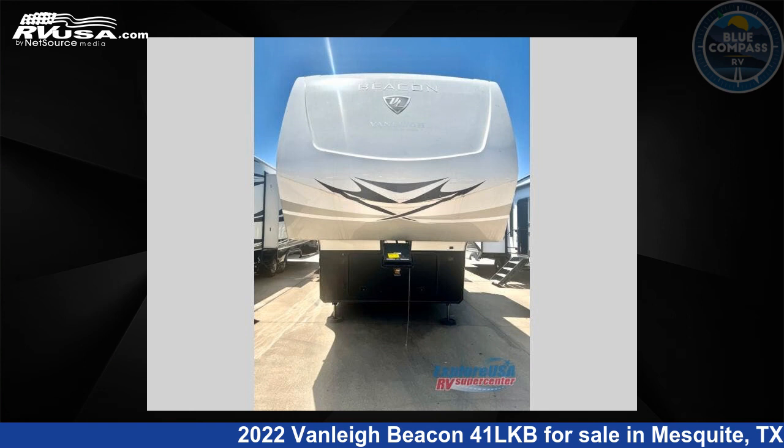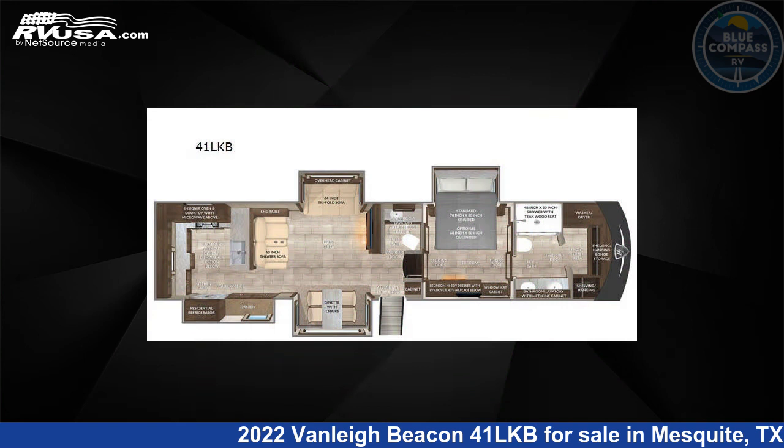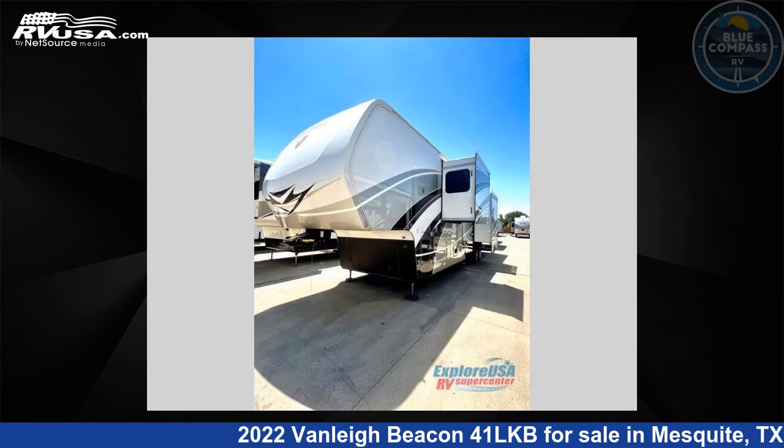This 2022 Vanley Beacon 41LKB is a fifth-wheel RV. It is located in Mesquite, Texas, 75150 and is offered for sale by Blue Compass RV, Dallas, Texas.